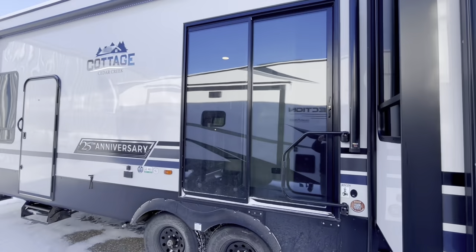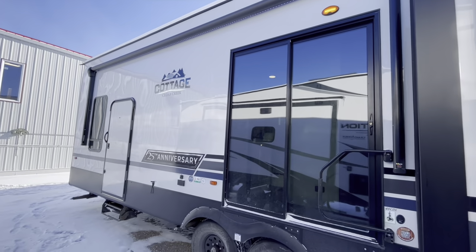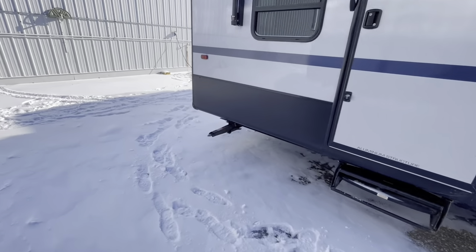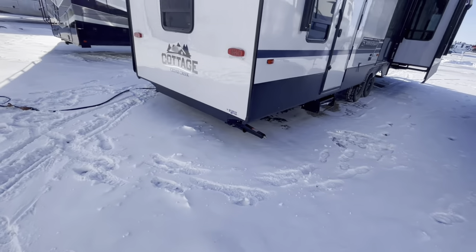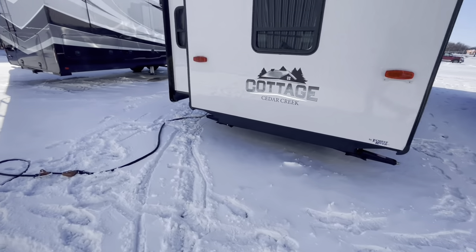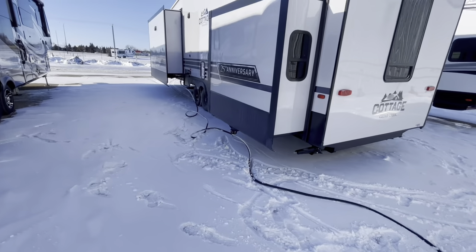Your patio door is there if you want to build a deck onto the side. Another awning there on the main coach. You can have your stab jacks there, windows up into your loft on this model, and your bed slide at the bottom here.